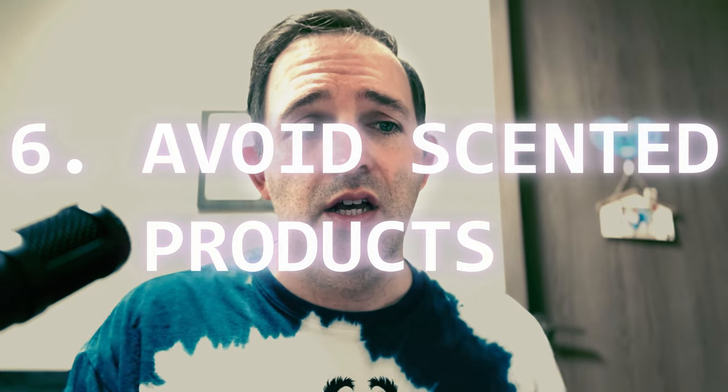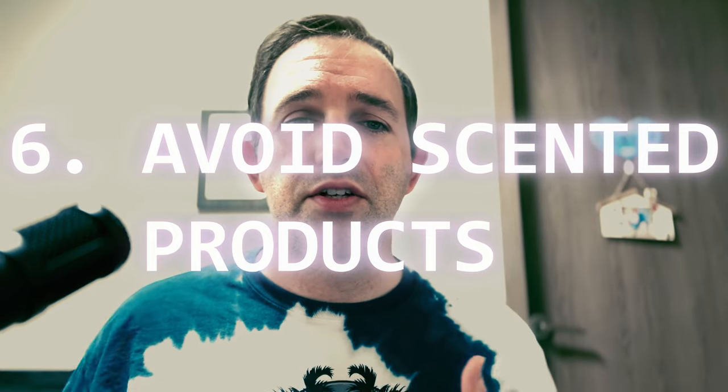Number six: avoid scented products. Avoid using scented toiletries and items in your campsite as they can attract wildlife. If they smell good to us, they definitely smell good to wildlife. So opt for unscented or bear-safe versions whenever possible.